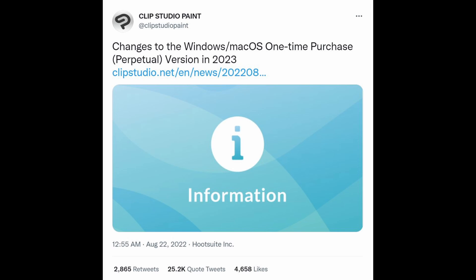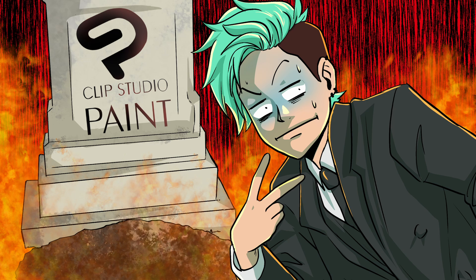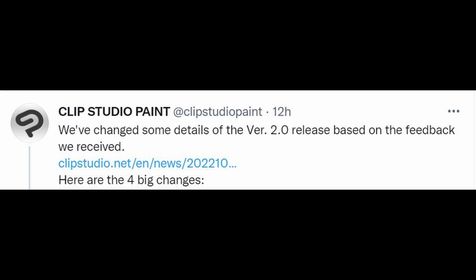The news on Clip Studio Paint changing its payment model starting 2023 broke the internet and the art communities across the globe. But guess what? They listened! We now have every detail — prices, surprises, and great news for all artists. So let's take a closer look at what's coming!